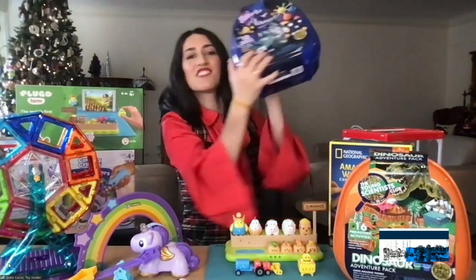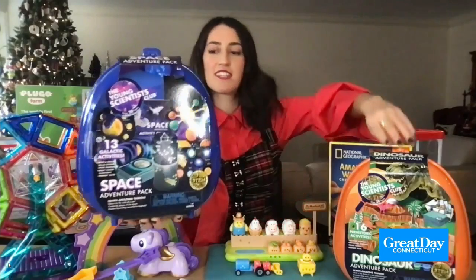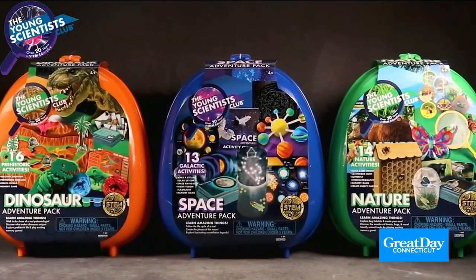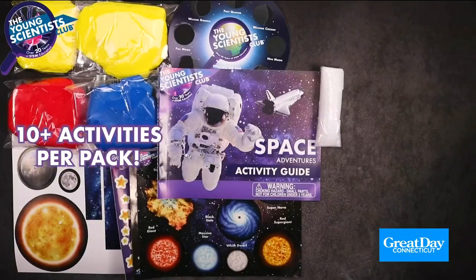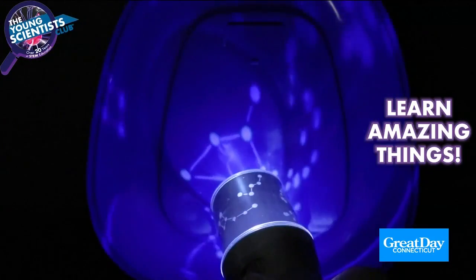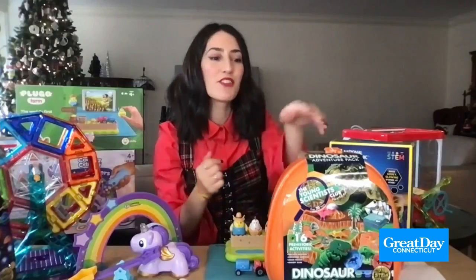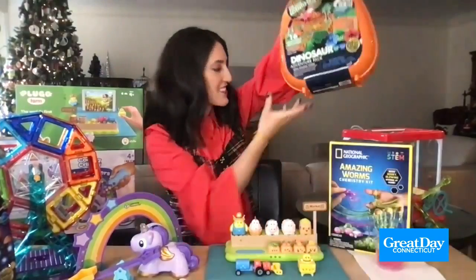Now a more traditional activity science set — these are the Young Scientist Club Adventure Packs. They come in different themes like dinosaurs and space, and are just full of different science activities for kids to do, like making a model of the solar system, the phases of the moon, making a volcanic eruption — all those classic science class activities, but they're doing it at home. They can wear it as a backpack, and it's even more fun because it's a toy.